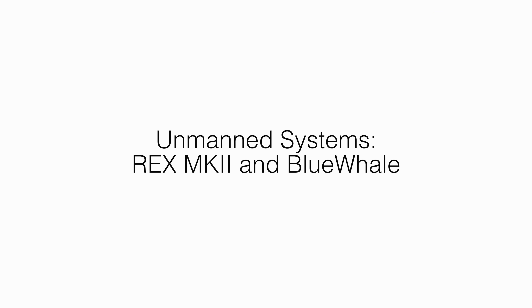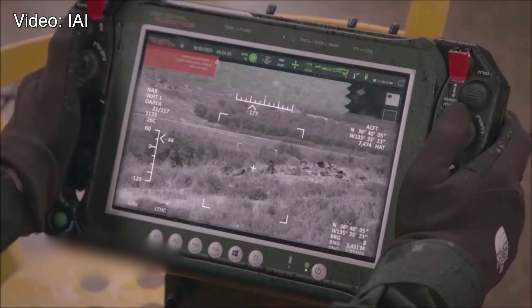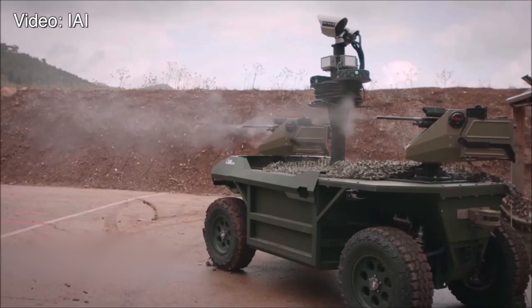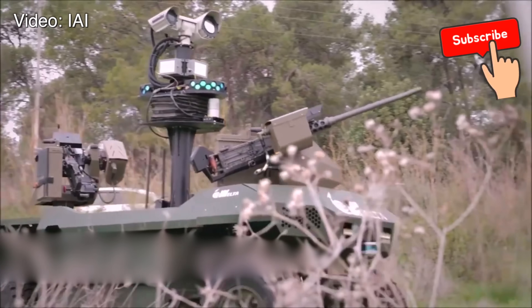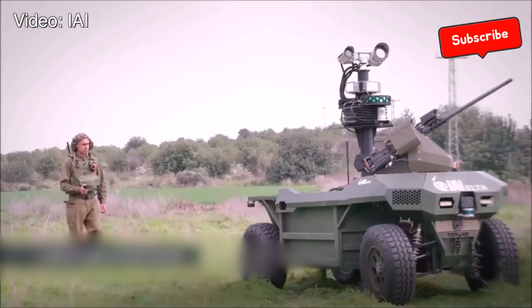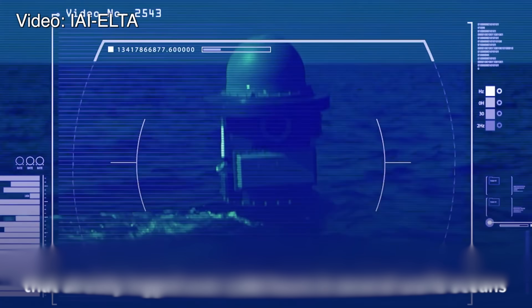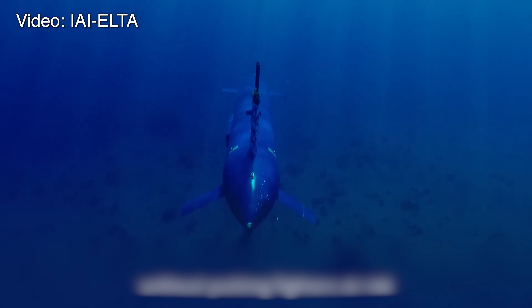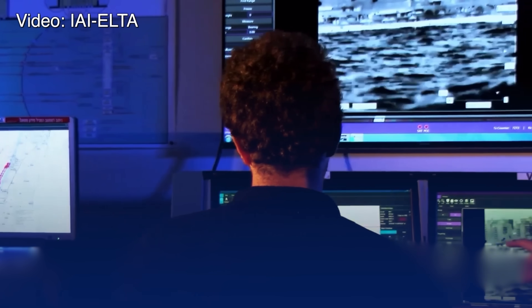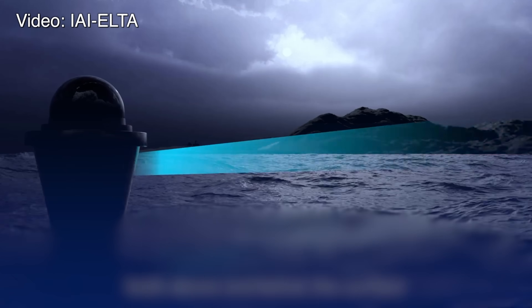Unmanned systems include the Rex and Blue Whale. The Rex MK-2, an unmanned ground vehicle, supports infantry by carrying supplies and evacuating wounded soldiers, and has been actively used in recent operations. The Blue Whale, an unmanned submarine developed by Israel Aerospace Industries, is designed for intelligence gathering. While not yet deployed in combat, the Blue Whale is undergoing rigorous testing and is expected to become operational soon. Its advanced sensors and real-time data transmission capabilities — according to reports — make it a crucial asset for maritime security.